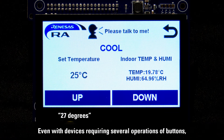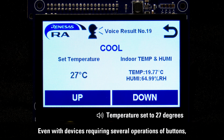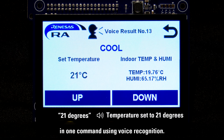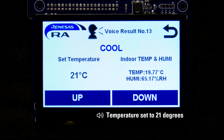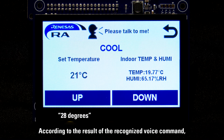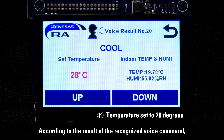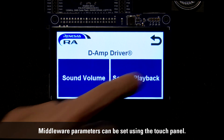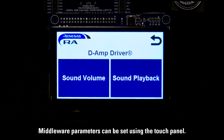Even with devices requiring several operations and buttons, modification is possible so that a desired setting can be achieved in one command using voice recognition. According to the result of the recognized voice command, the LCD display changes and the voice is played back. Middleware parameters can be set using the touch panel.